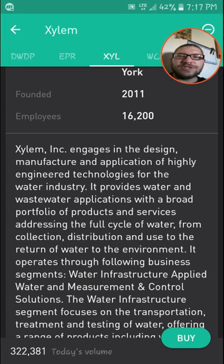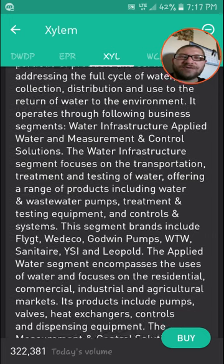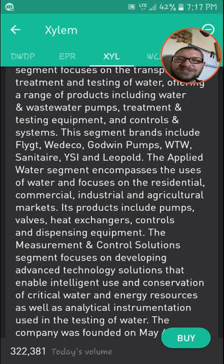This is a good company to get involved with because obviously water is going to be around forever. We're going to need water to live and sustain our energy and our environment at the correct levels. And they deal with sanitary, treatment, testing, and control of systems.